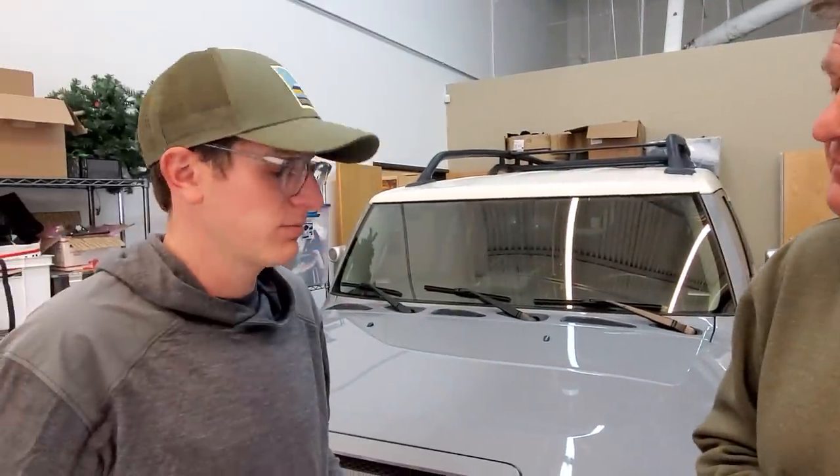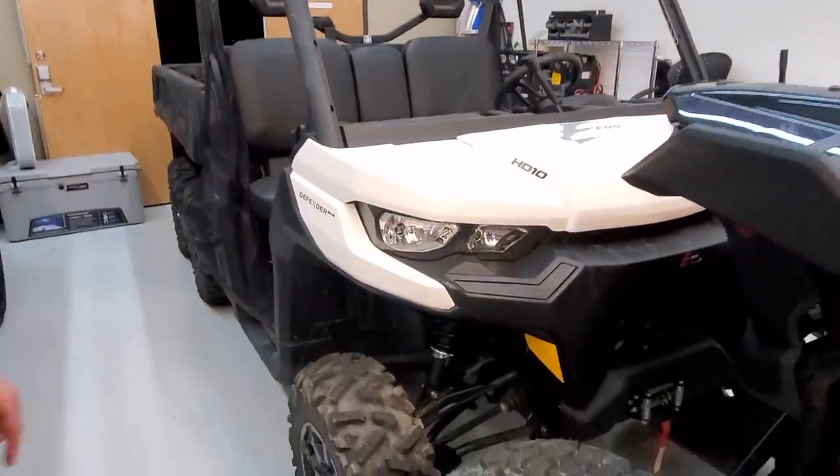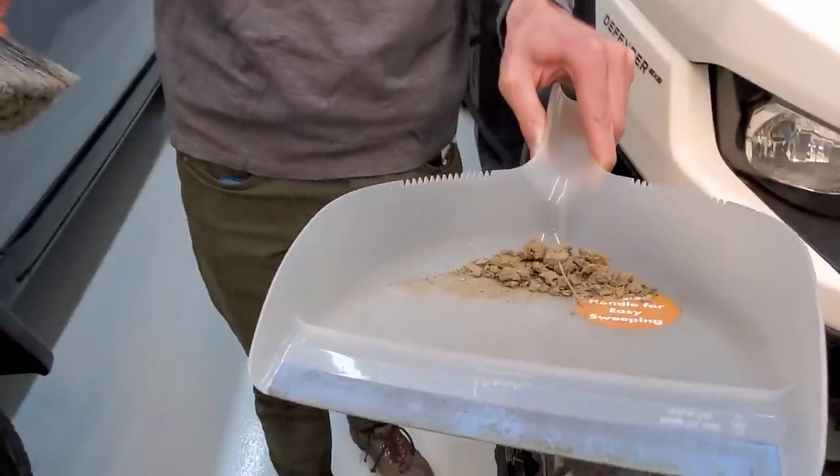The plan this week — we need your help — is we want to take the Defender to Moab. We need to know if there's actually snow on Fins and Things because there are two other trucks we want to compare. We're going to Moab, hopefully Thursday — it's the middle of January. So if you're anywhere in Utah, let us know if there's snow on Fins and Things. Tommy's plan is to use the dustpan to clean up the dirt inside the Defender and deliver it outside.